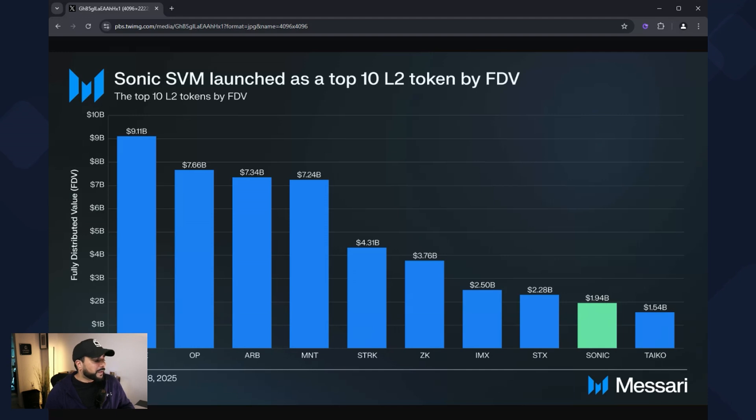I thought I'd throw this in as well — this is from Asari. In this article they were talking about the biggest launches for layer 2 tokens by fully diluted value, and Sonic is actually in the top 10 at number 9 with a value of $1.9 billion. That's a lot of positive news if you're a holder of the token.